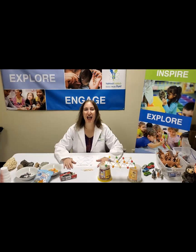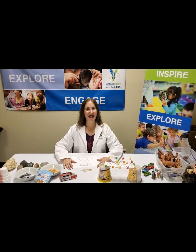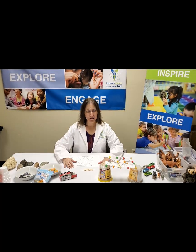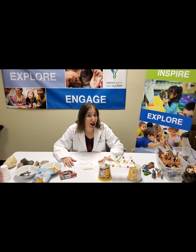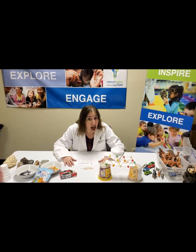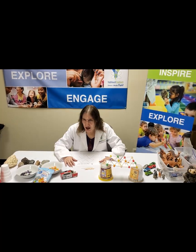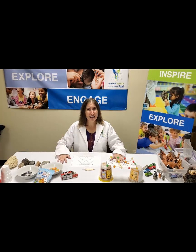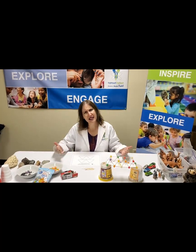Hi science friends! I'm Narwhal Nina with your high-touch, high-tech experiment of the day. London Bridge is falling down, falling down. It's falling down? Somebody call an engineer! We need some help! What is an engineer, anyway?